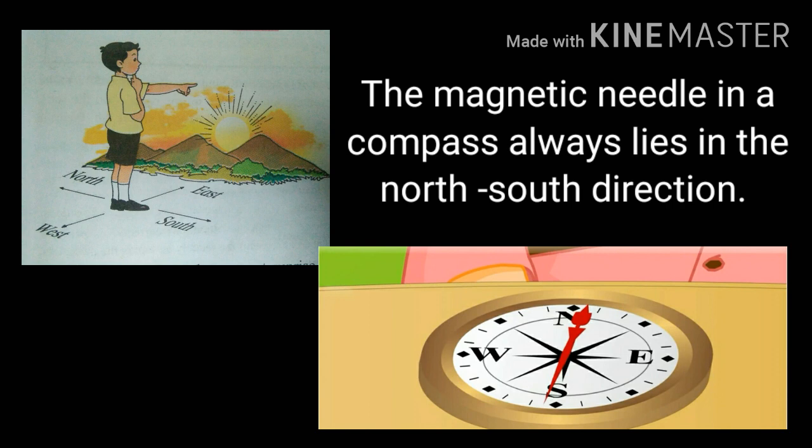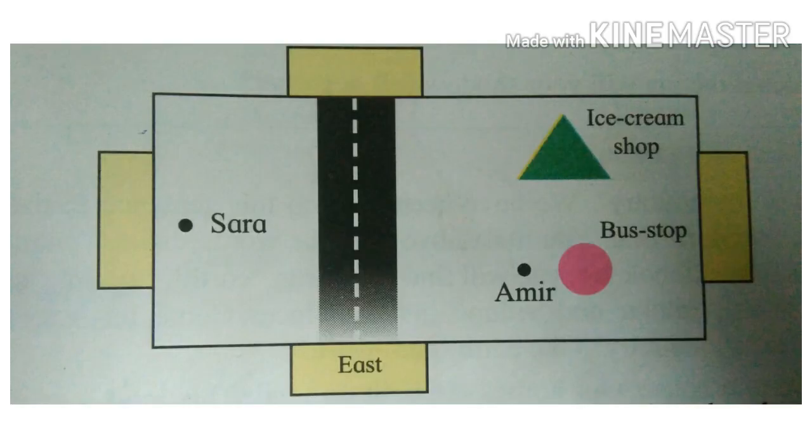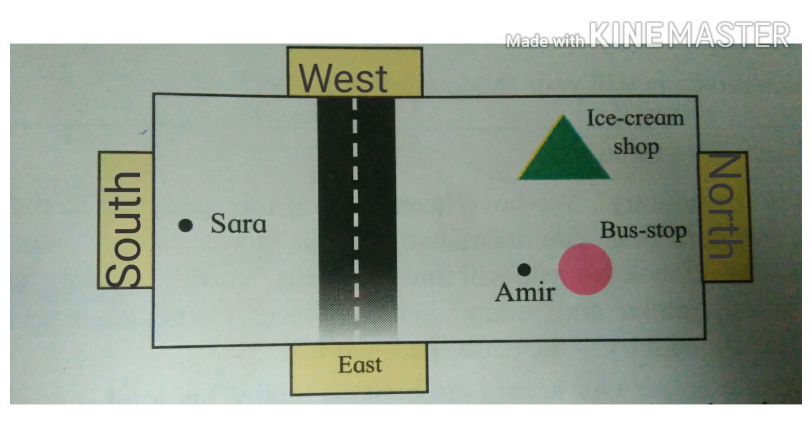Now, solve this problem. In this picture, the east is marked. We will write west opposite to the east, and the remaining two directions, north and south. In which direction do you travel to go from the ice cream shop to the bus stop? We will travel in the east direction.